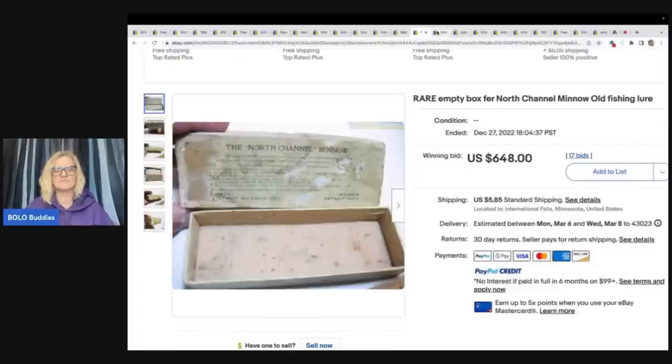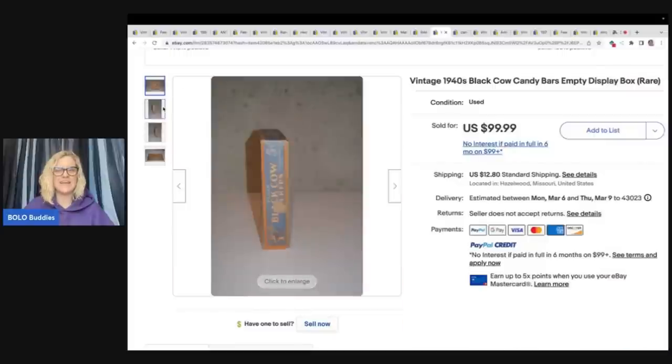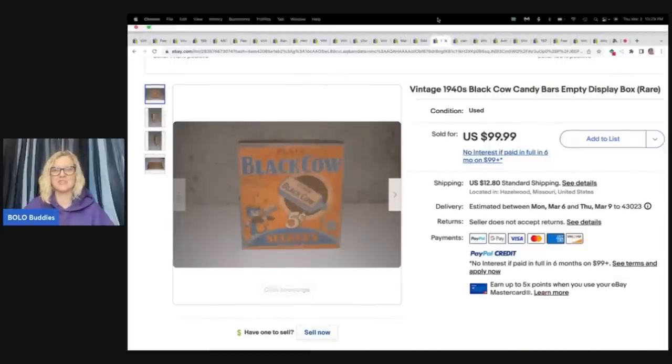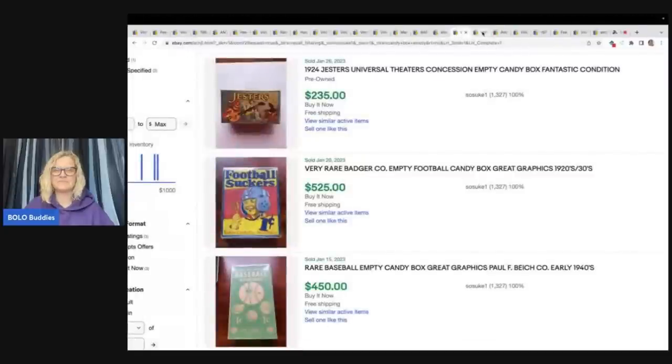This is a Black Cow Suckers from the 1940s — an empty display box for Black Cow candy — and this sold for $99.99 plus shipping.